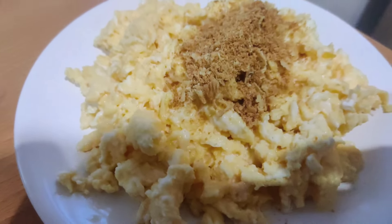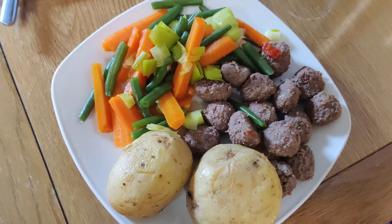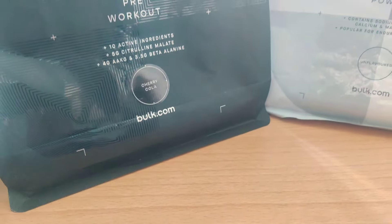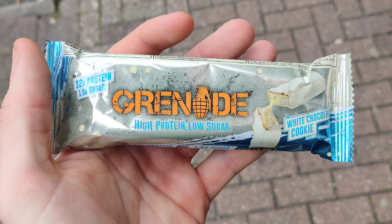For food today: first up I've got some scrambled eggs, then some beef with veggies and baked potatoes, then some Bulk Elevate pre-workout powder with some electrolyte powder, and I treated myself to a cheeky little Grenade protein bar.